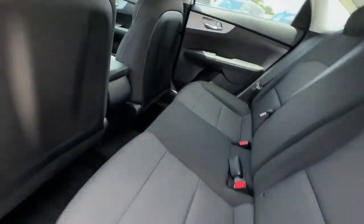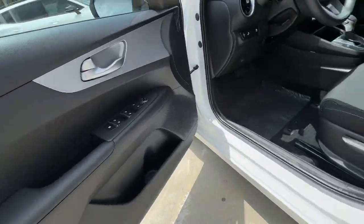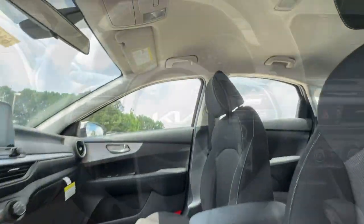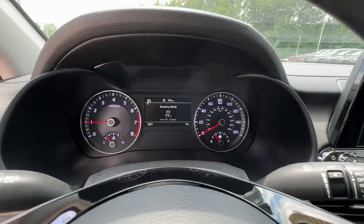The following are some of this vehicle's highlighted options: wireless Apple CarPlay and/or Android Auto, pre-collision system, keyless entry, lane-keeping assist, backup camera, four-cylinder engine, alarm, and aluminum wheels.